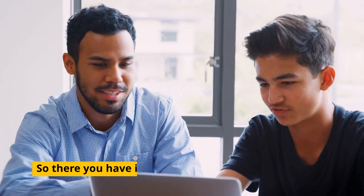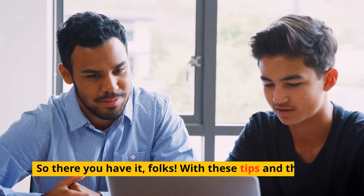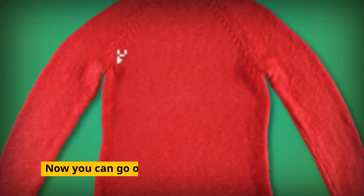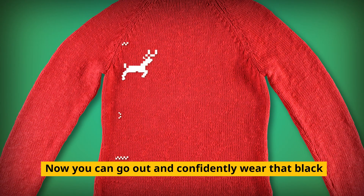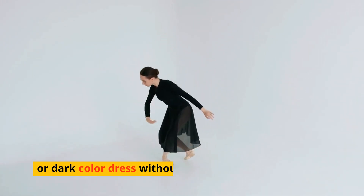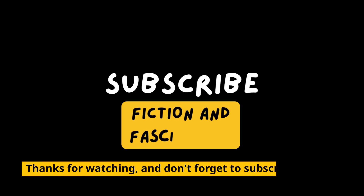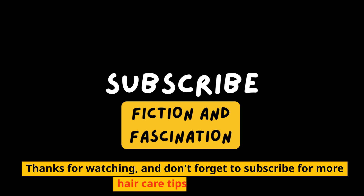So there you have it, folks. With these tips and the right shampoo, you'll be saying goodbye to dandruff for good. Now you can go out and confidently wear that black sweater or dark color dress without worrying about those white flakes. Thanks for watching, and don't forget to subscribe for more haircare tips and tricks.